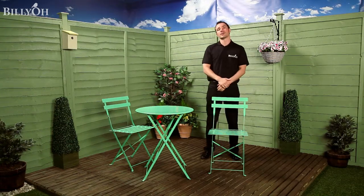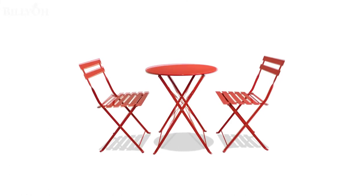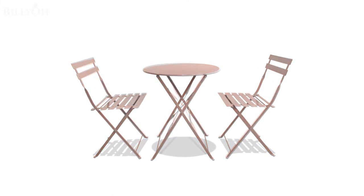This set is also available in various colours: apple green, fuchsia pink, orange, and white, to suit any personality.